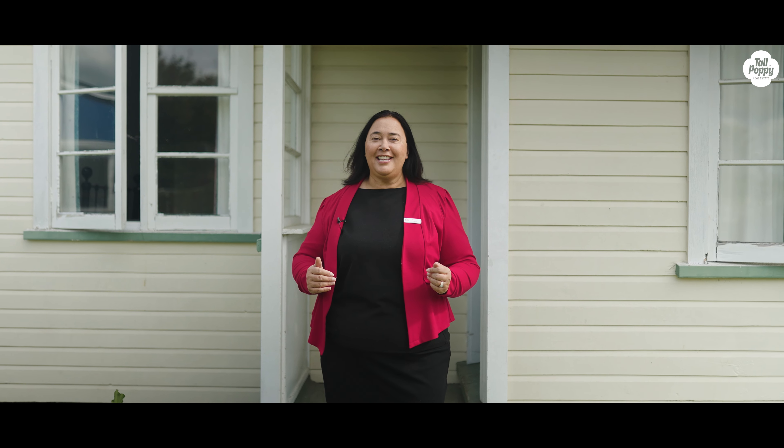I'm Darnel Manu from Tall Poppy Tokoroa, and I look forward to seeing you at our next open home.